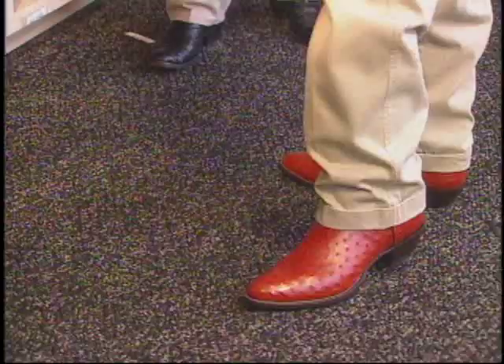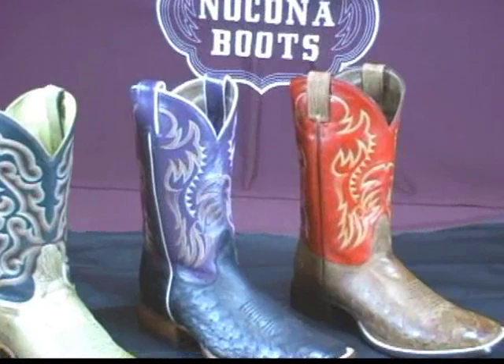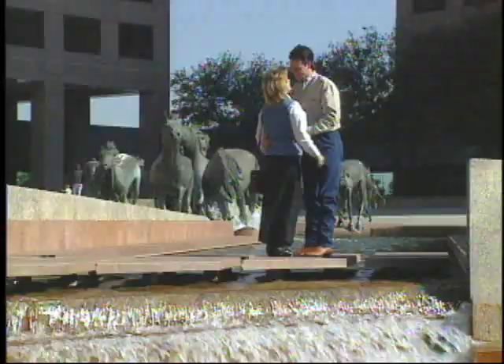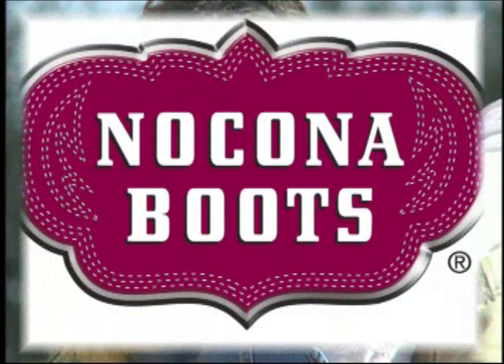With boots on, have your customer walk around. Ask them how the boot feels. If they're happy, you're ready to order. Nakona has more sizes, widths, toe and heel combinations, and skins — it's like designing your own boot. In fact, the biggest difference between Nakona boots and custom-made boots is the price. Every cowboy can have great fitting boots. Who knows? It may just change their tune.